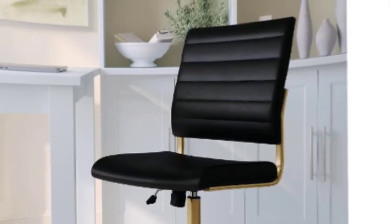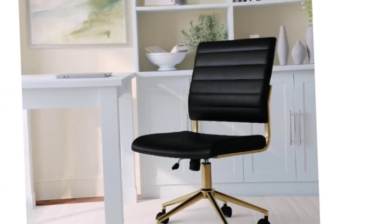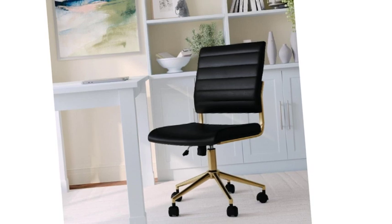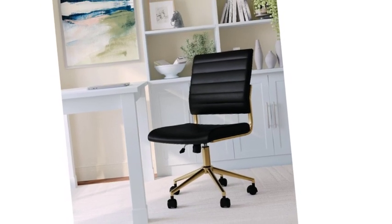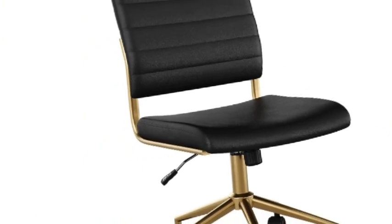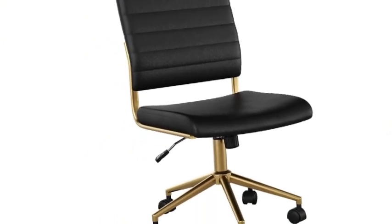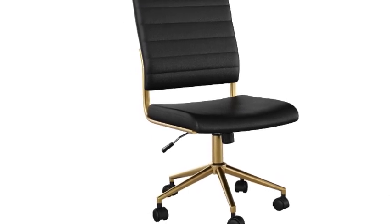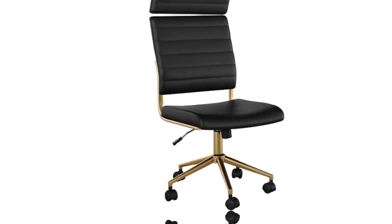Number 3 on the list is the Martha Stewart Office Chair. The Martha Stewart IV Office Chair introduces linear elegance to your workspace. This chic desk chair is upholstered in white faux leather with a polished brass frame and features a sleek armless design. It offers a 360-degree swivel seat with pneumatic height adjustment, tilt lock, tilt tension, and built-in lumbar support.